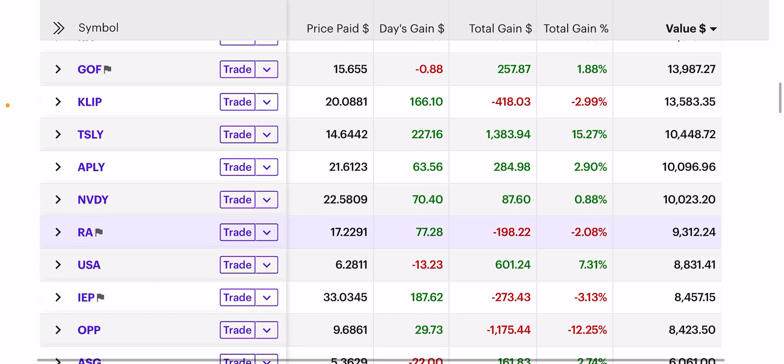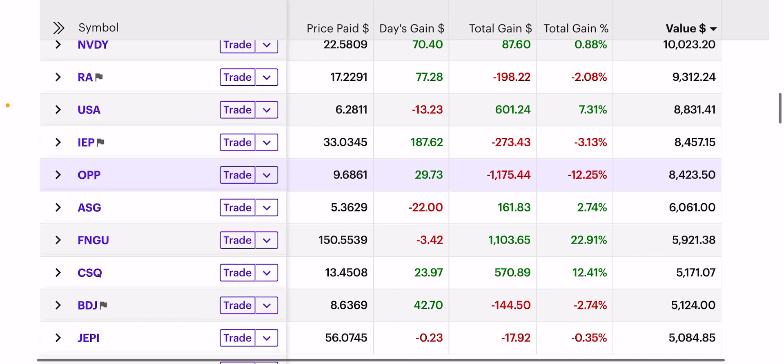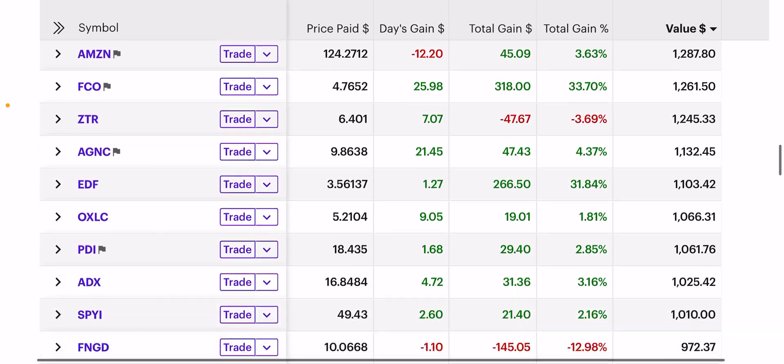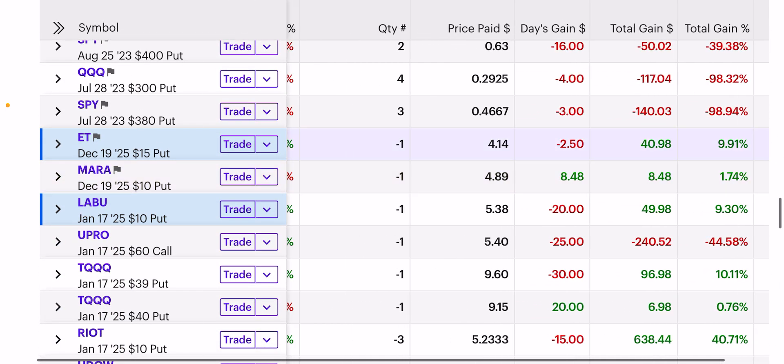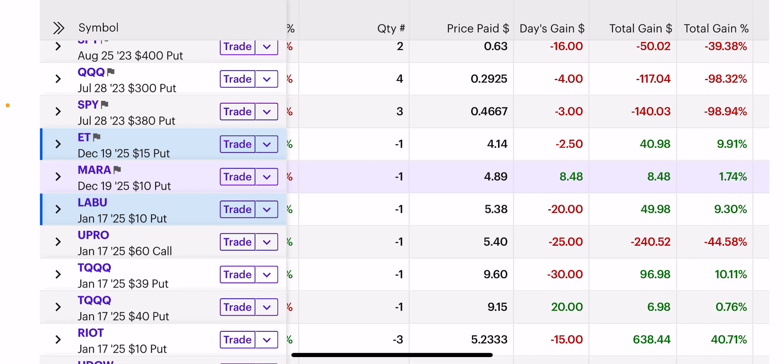Another YieldMax fund is about to drop — I think AMSI is about to come out, so stay tuned for that video. I bought $500 of Tesla and paid for it through MARA puts at $10. It's a very low-risk play in my opinion.